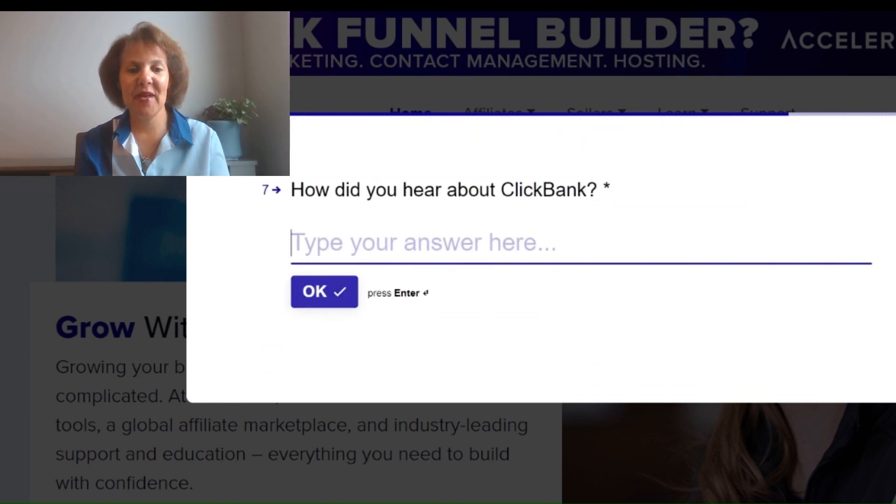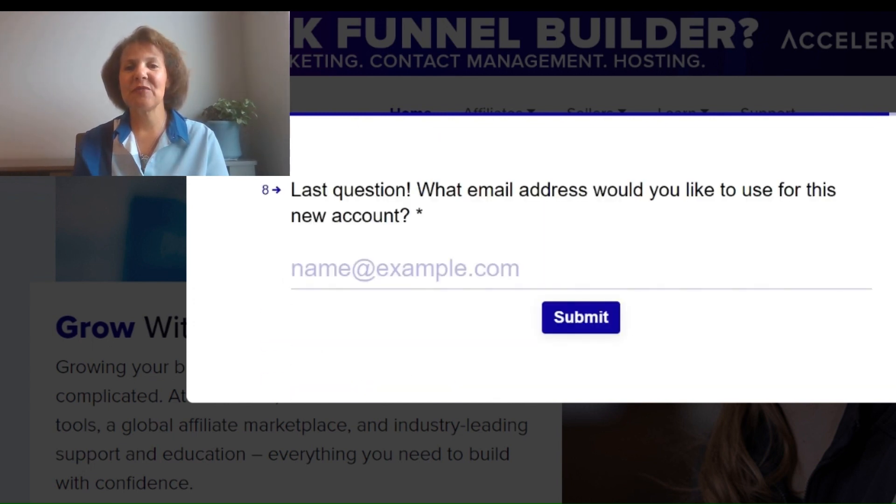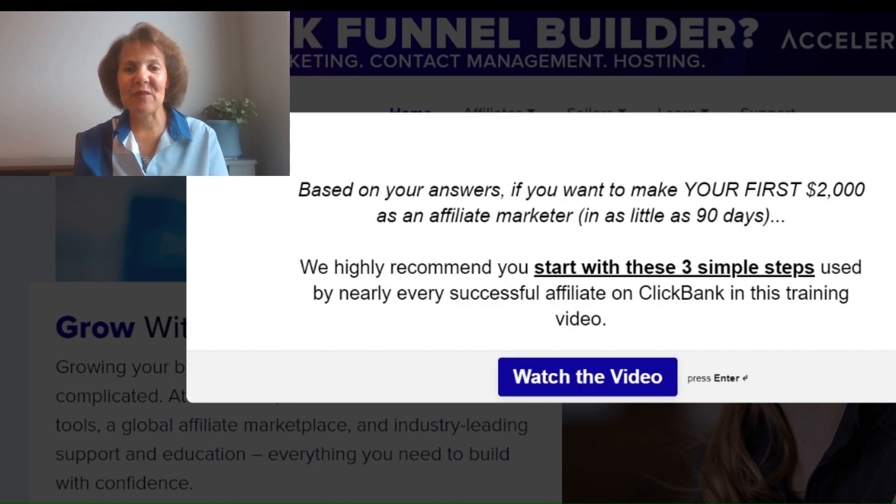For how you heard about ClickBank, type in 'Other affiliates.' For your email address, I recommend you get a separate business email so you can start separating your business from your personal life. You want to treat this business seriously, so make sure you start off in the right direction. To complete registration you'll need to select a password, confirm your password, and they may also send you a verification email.